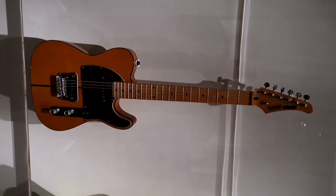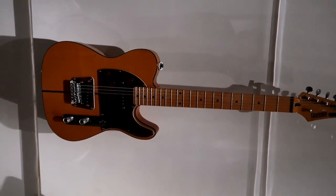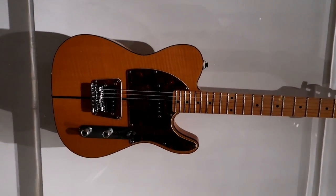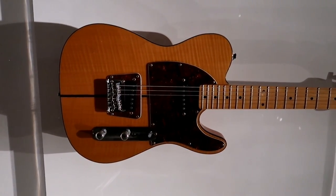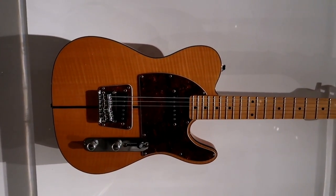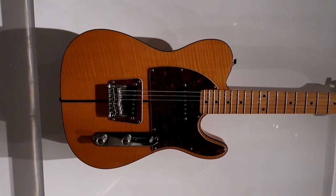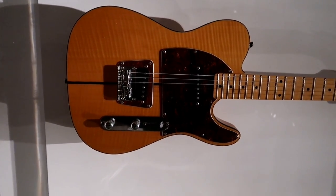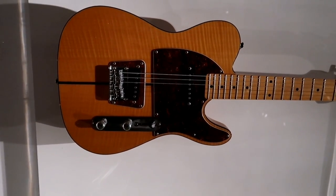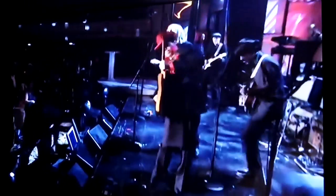This guitar has a really great history. This is a Hohner and they say it's the guitar that Prince bought at a gas station for $30 in the 1970s. This is on loan from Paisley Park. It says he performed his masterful rendition of the Beatles' While My Guitar Gently Weeps on this guitar as a tribute to George Harrison. There's Prince playing that guitar.